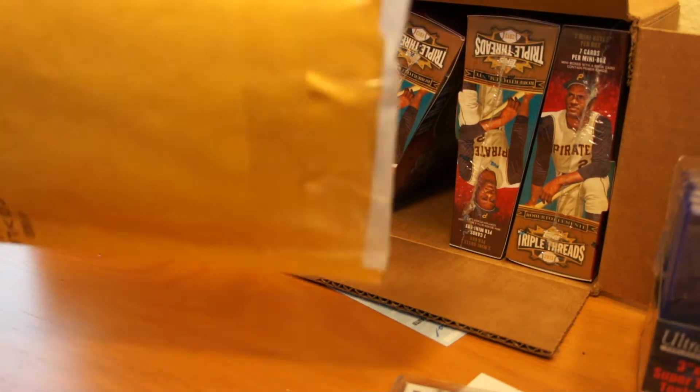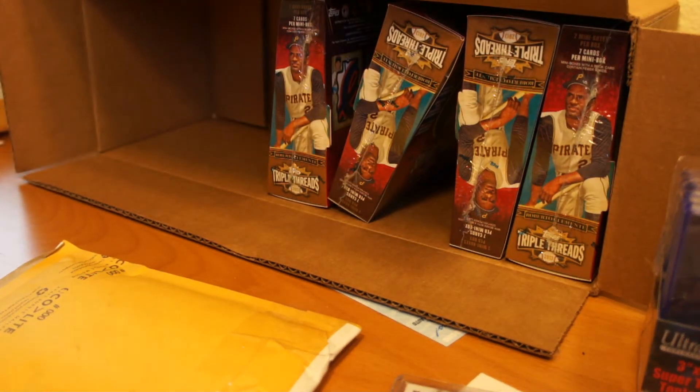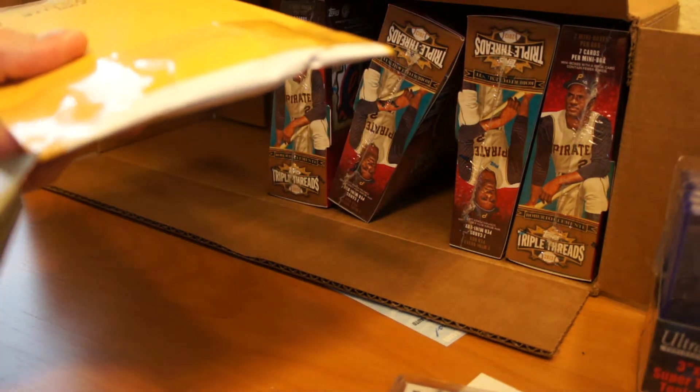Hey, got another mail day for y'all. Got this in the mail this weekend. I'm pretty sure it's something off of eBay that I snagged. Let's see what it is.